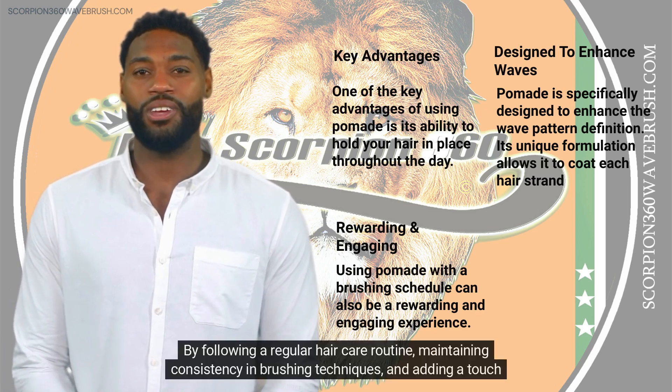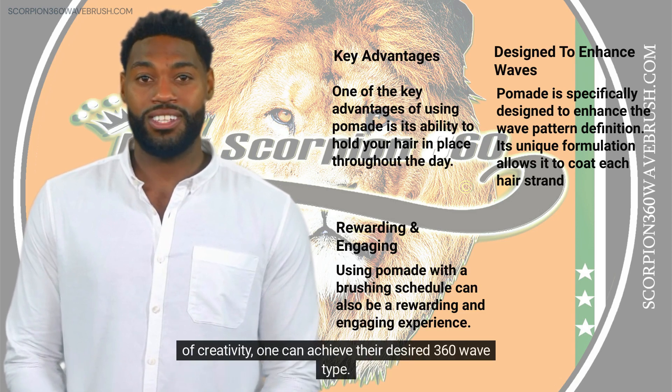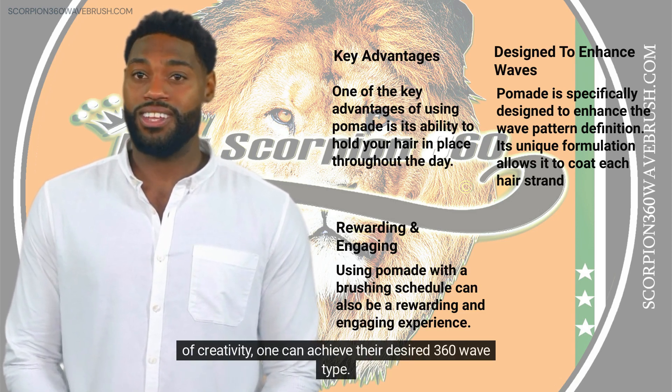By following a regular hair care routine, maintaining consistency in brushing techniques, and adding a touch of creativity, one can achieve their desired 360 wave type.